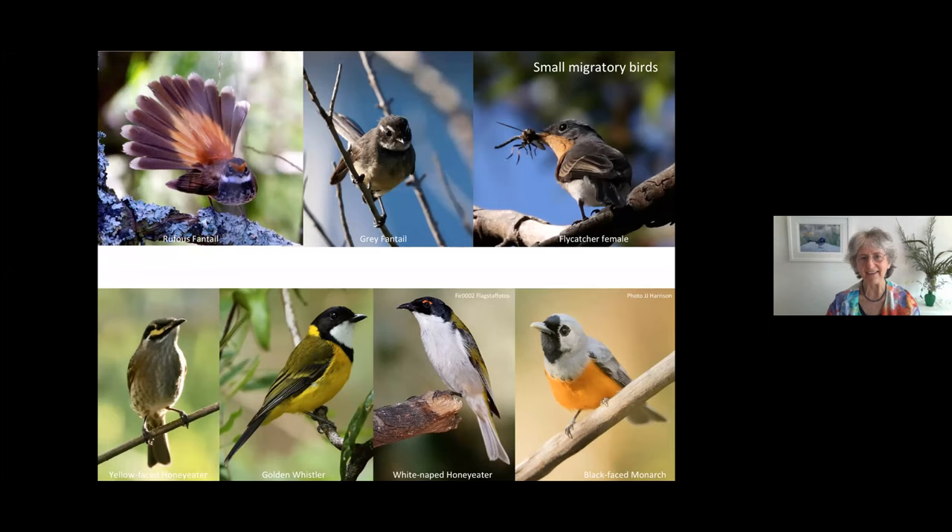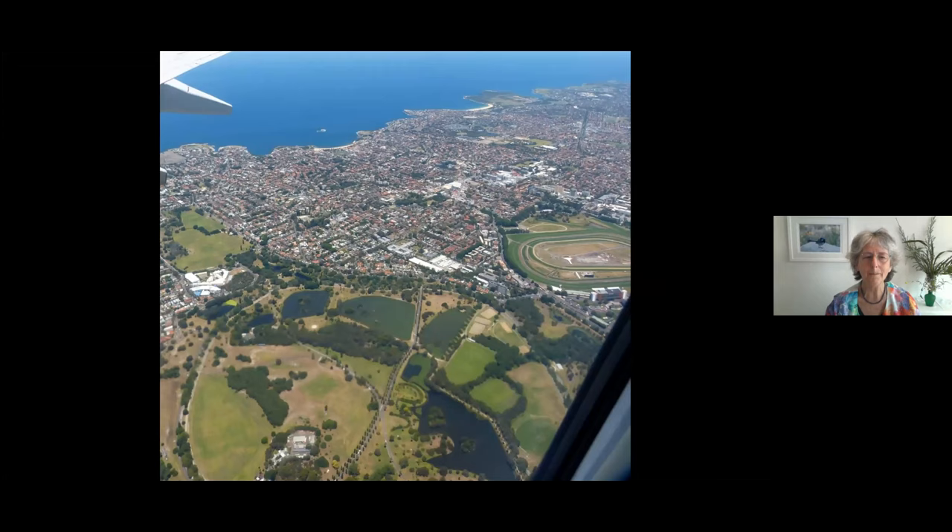We've got small migratory birds passing through right now. That recording I played at the beginning was from Nielsen Park, and included in it was the black-faced monarch — they've been moving through Randwick and the whole eastern suburbs in the last couple of weeks. The gray fantail was in that recording too, as well as the stunning rufous fantail, which normally lives in rainforests but passes through our coastal area. On their migration these birds need a break and food for energy — if we don't provide habitat there won't be insects for them to eat and they won't survive the migration.